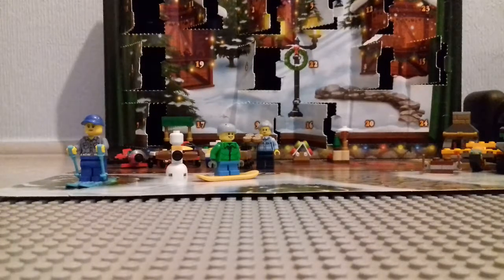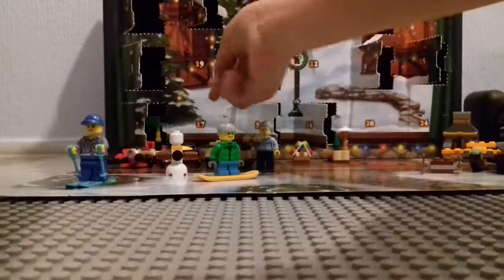Ho ho, my fellow Master Builders, it is me Phillip and today I'll be reviewing the Lego Advent Calendar, Day 17. I need to be very quiet because everybody's sleeping in my house, but that's very usual in reviewing these calendars because I review them very, very early in the morning.